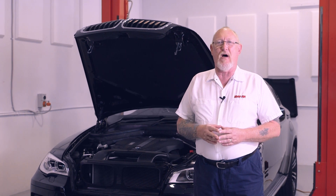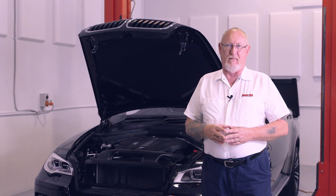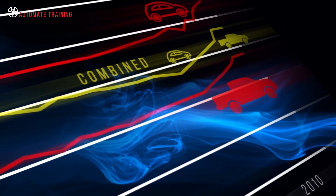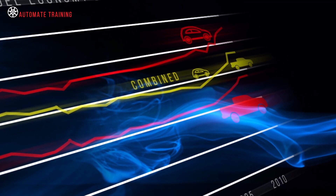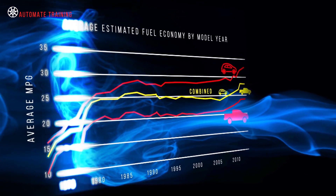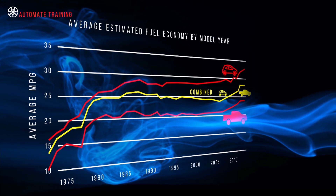And our latest training module covers twin charge systems. Why use two turbochargers? Engines are designed to meet specific benchmarks in emissions, fuel economy, and performance based on each application.